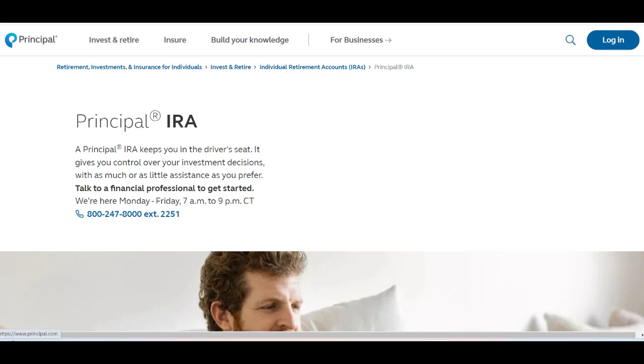Users can make contributions and access educational materials to enhance their financial literacy. This accessibility and educational support empower users to make informed decisions about their retirement savings.